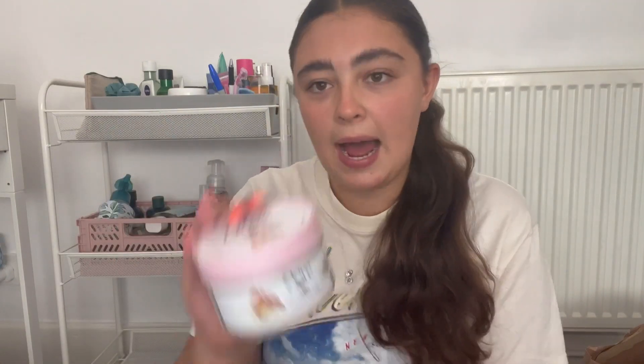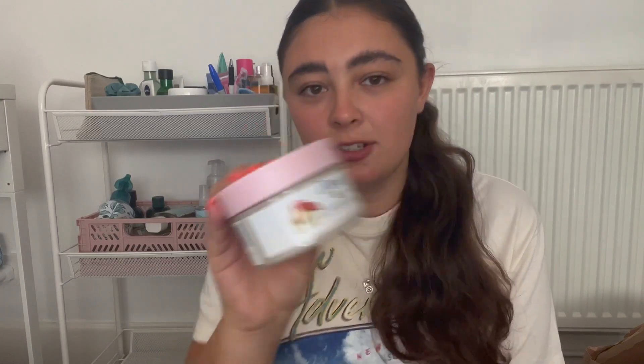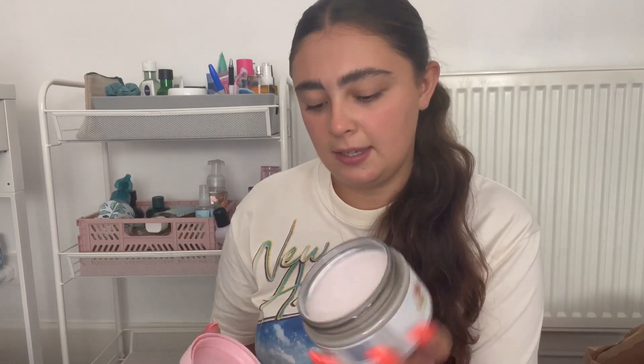I managed to grab a Dove Body Scrub. These are usually £6, down to £3 with 10% off, so £2.70. This is the Pomegranate Seed and Shea Water Scent in the 225ml. I have picked up one of these before in the US — like a bigger tub, I think 350ml or something. There's a definite significant difference between the UK one from Boots and the one from the US, which I think was from Target. This one smells like shea butter and then pomegranate.